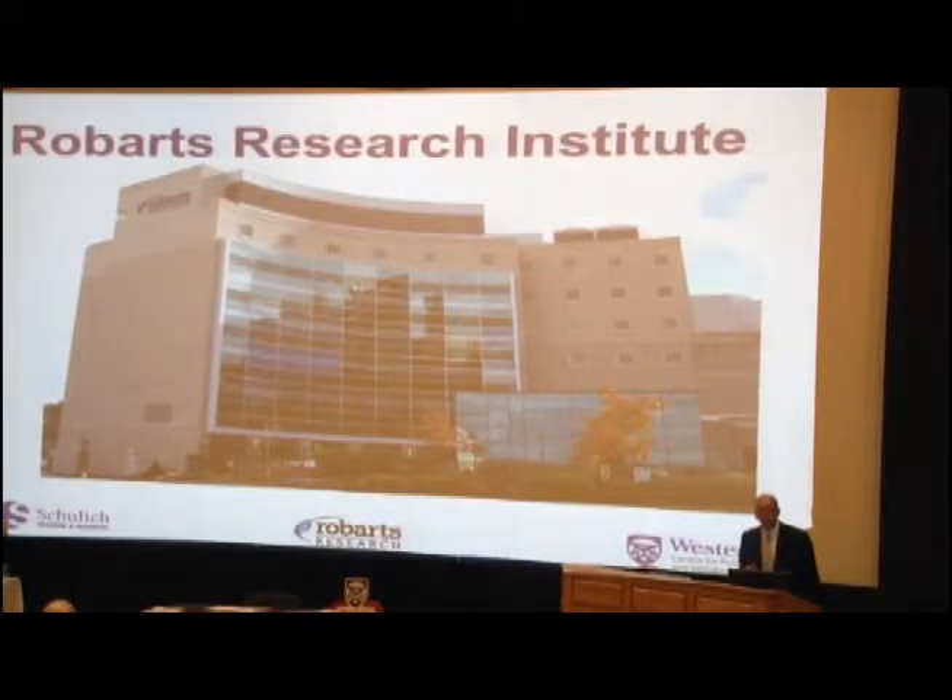The Robarts is a very unique place. It's not set up as a typical university department like a chemistry department or a physics department, but was really designed as a multidisciplinary environment where people from different disciplines could get together and try to solve difficult medical problems. We have physicists working beside biologists, people who are experts in statistics, engineers — a very broad range of expertise — and we all come together to work on specific problems.